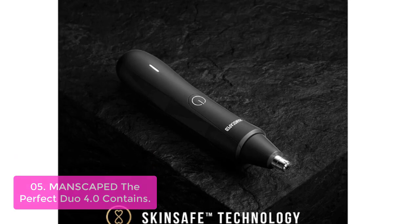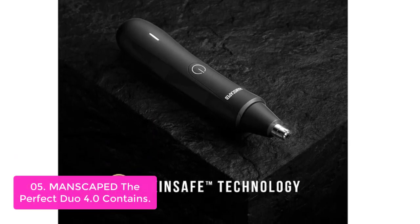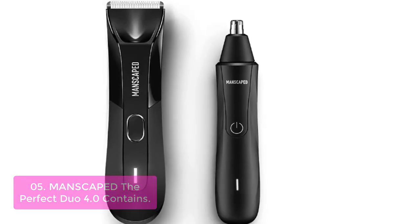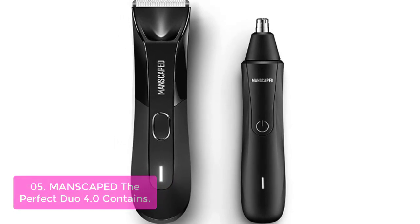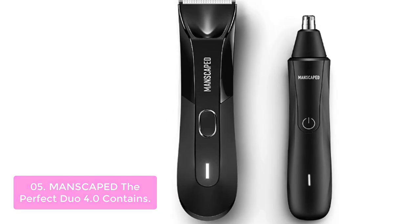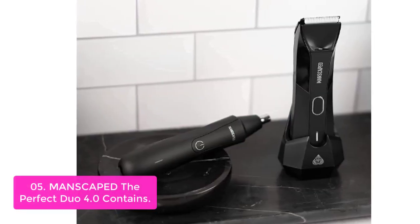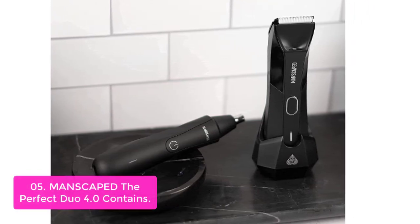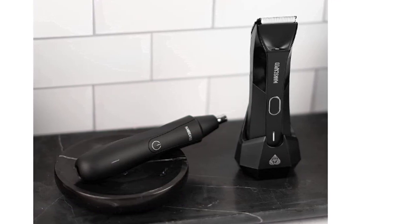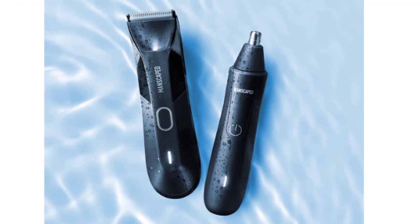List number 5: MANSCAPED The Perfect Duo 4.0. The Lawn Mower 4.0 from MANSCAPED is the only trimmer you need to keep your manhood looking trim, neat, and clean. Soft ceramic blades featuring advanced skin-safe technology ensure confidence while trimming below the waist. This next-level male trimmer is cordless, waterproof, and can be charged with a rapid-charging USB dock or with any wireless charging pad for ultimate convenience. It also comes with adjustable trimming guards for different hair lengths, so no matter what length you choose, you can be sure to get an even trim.